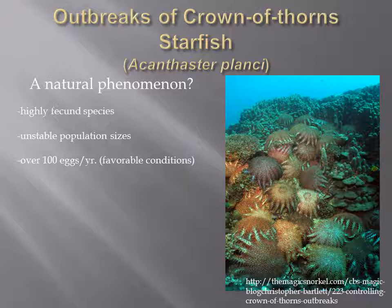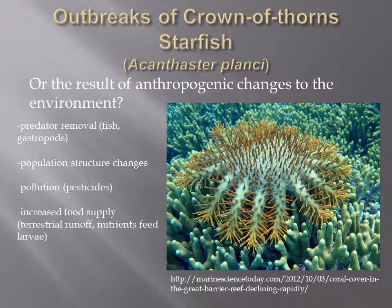Crown-of-thorns starfish are a coral-eating species which has made considerable contributions to declines in coral cover. The primary causes of crown-of-thorns starfish outbreaks have been subject to scientific controversy. Some researchers have postulated that these population outbreaks are a natural phenomenon, while the opposing view maintains that they are the result of anthropogenic changes in the environment. These hypotheses each rest on their own assumptions, and investigation into the causes of these events becomes increasingly important.